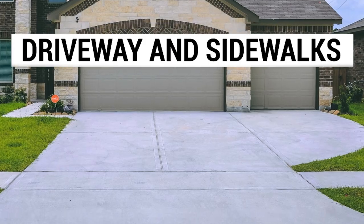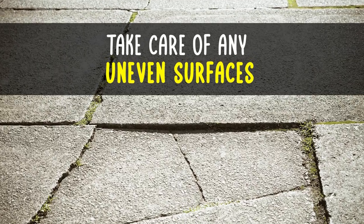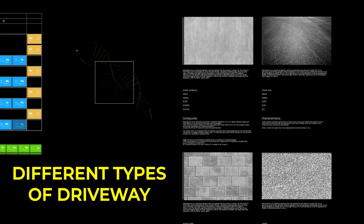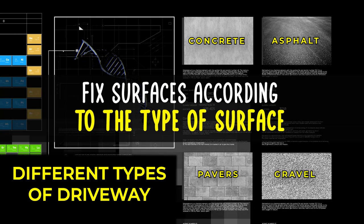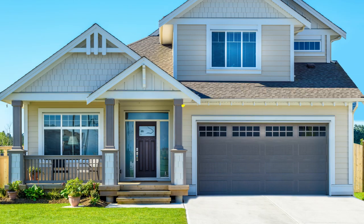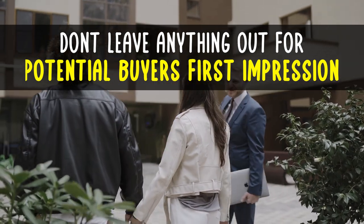Driveway and sidewalks. Make sure they are clean and there are no obstructions. If you have uneven surfaces, you will want to get those taken care of. Since there are many different types — for example, concrete, asphalt, pavers, gravel — they will need to be fixed according to their type. Other things to consider are picking up any toys, rakes, shovels, hoses, etc. You will not want anything left out when a potential buyer comes by for that all-important first impression.